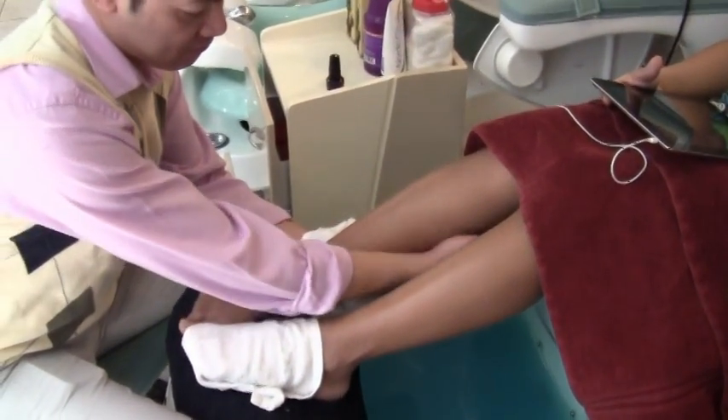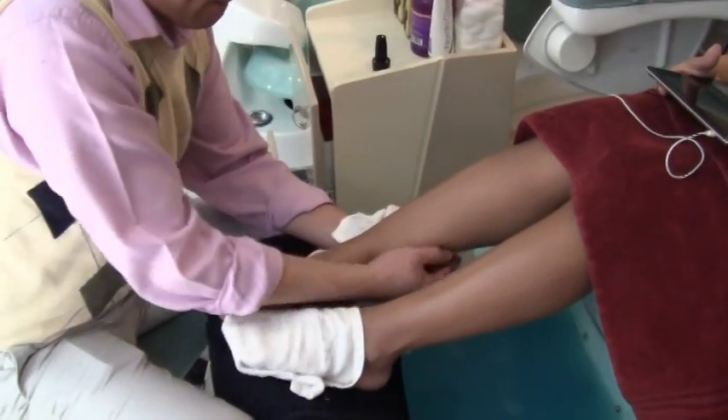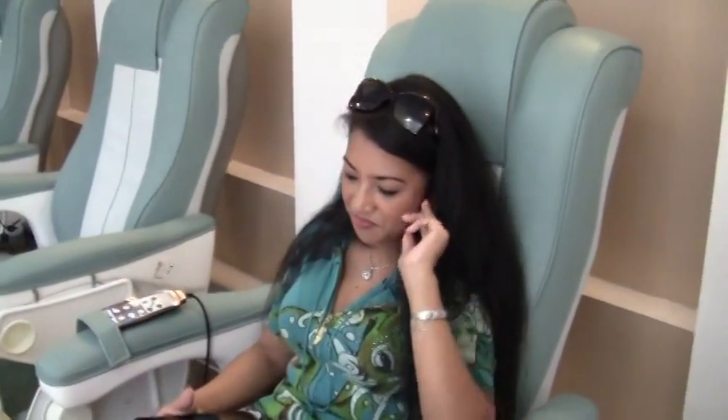Absolutely. That's actually my favorite part of the pedicure — the foot massage. I think that's probably the same for everybody. That and the massage all the way through with the chair. Great experience.